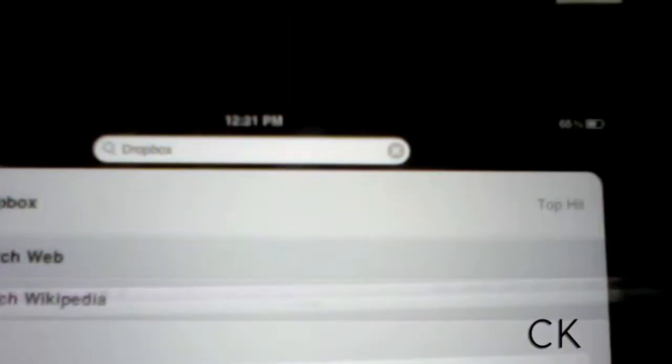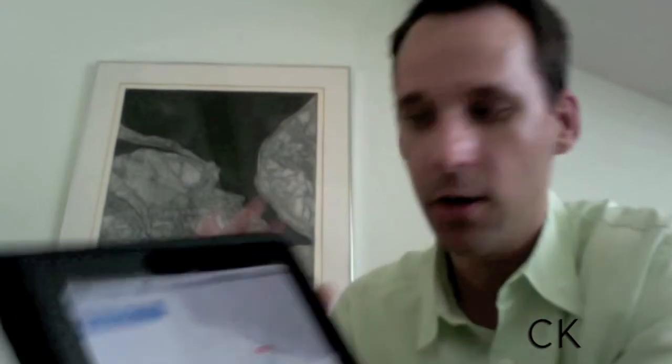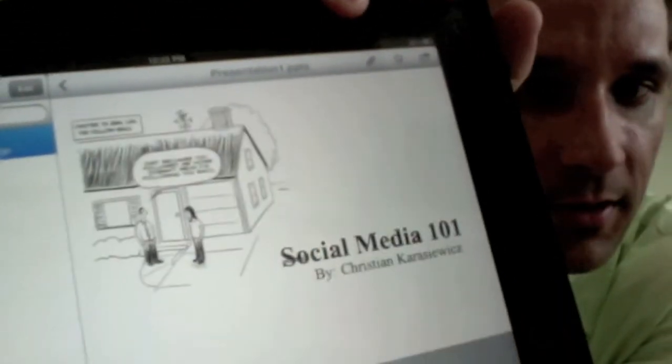Now switching to an iPad — let me show you how this works as well; it's very similar. You search for the word Dropbox. We're going to load up the Dropbox app, and it's actually designed for the iPad. We're going to scroll down to the folder called Presentations. Let's click on that, and the file shows up. I can click on it and it's going to load — and look at that, I have my presentation.